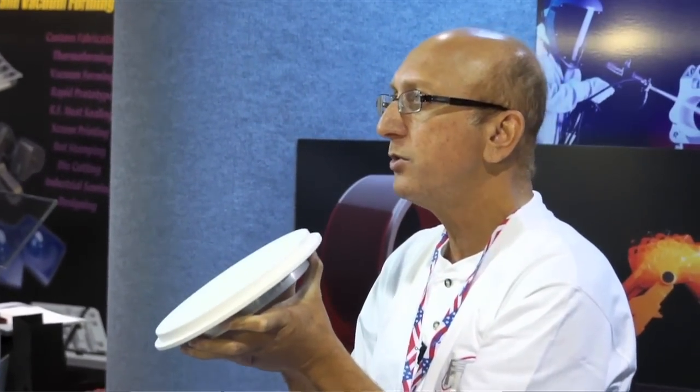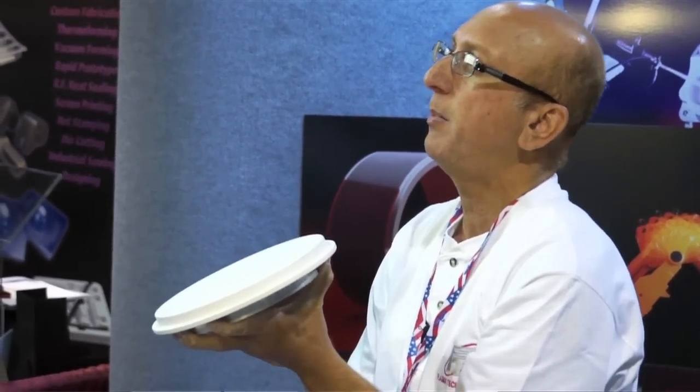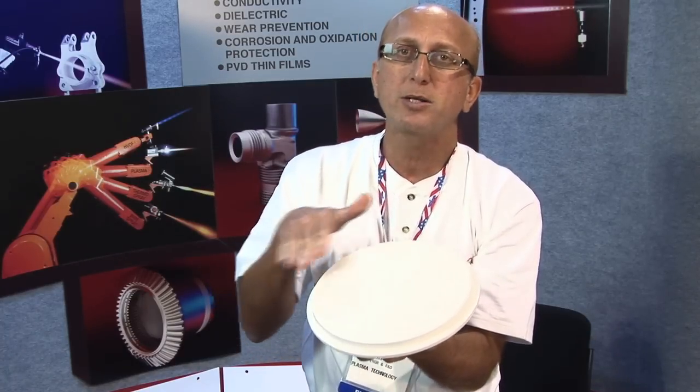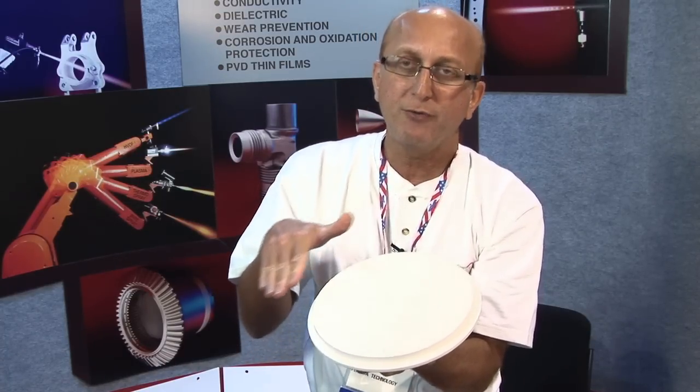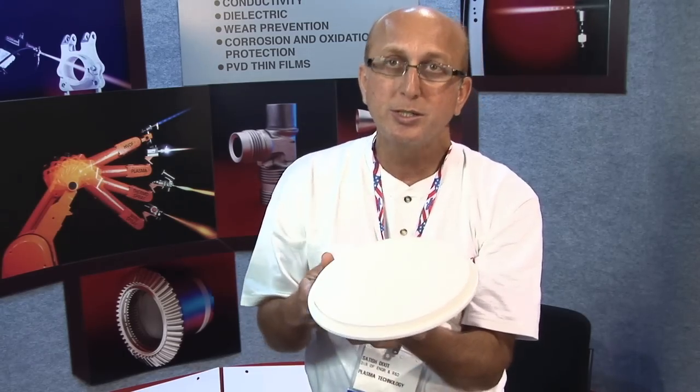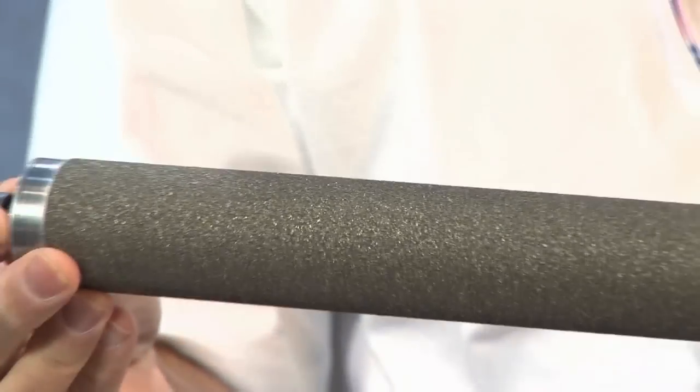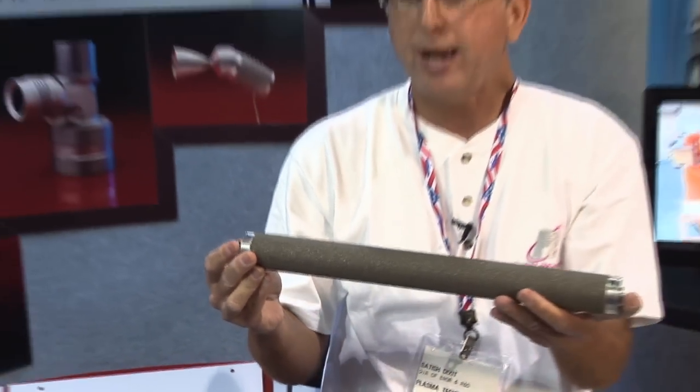Suppose you have something like this — an electrostatic chuck used in the electronics industry for grabbing semiconductor parts like silicon wafers. Once you come to me, I can tell you what kind of aluminum oxide coating to apply and what kind of grinding finish you need.